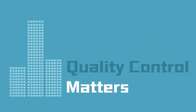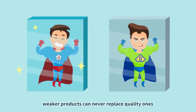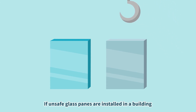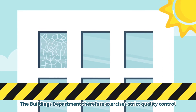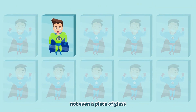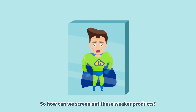Quality control matters. Though with the same appearance, weaker products can never replace quality ones. If unsafe glass panes are installed in a building, it will pose a risk to public safety. The Buildings Department therefore exercises strict quality control to ensure building safety. There is no exception — not even a piece of glass. So how can we screen out these weaker products?